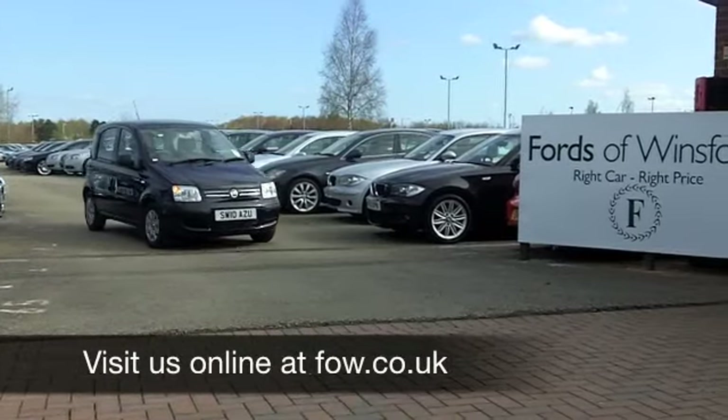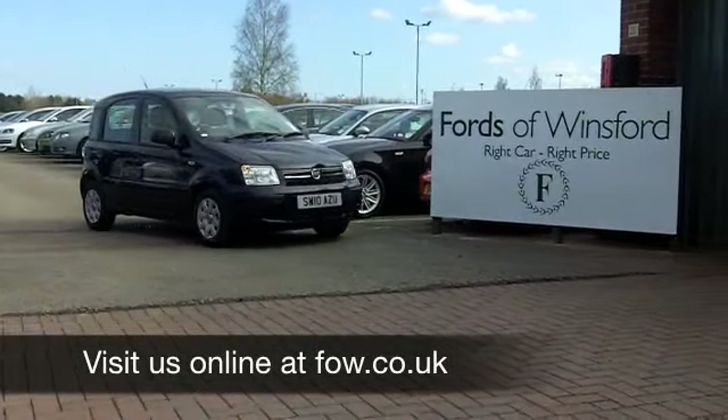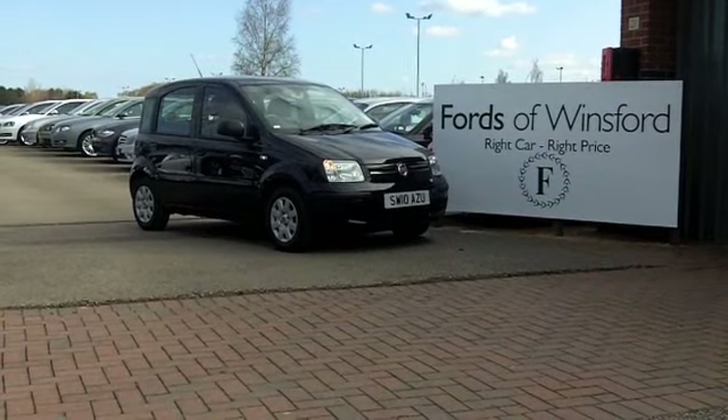Come down, have a test drive and see what you think. It's a good looking car waiting for you at Fords of Winsford.